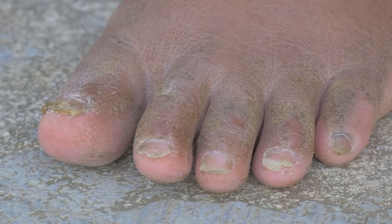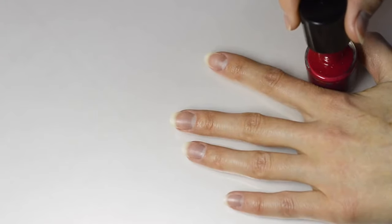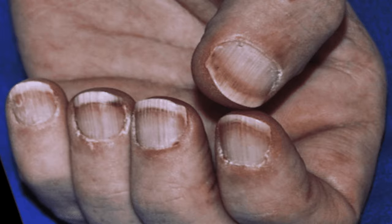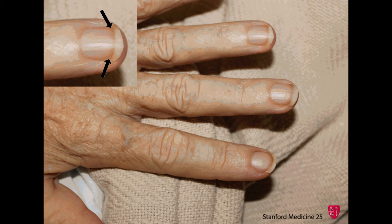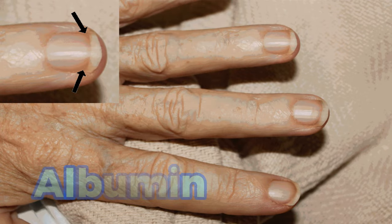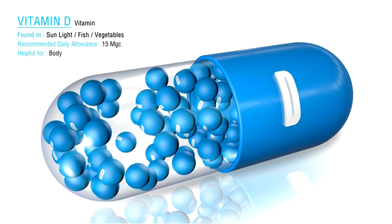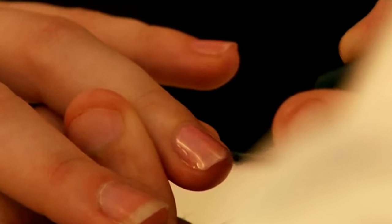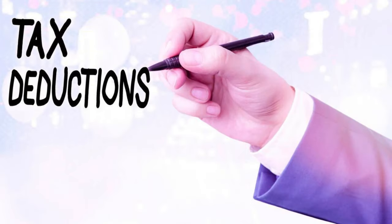Symptom 8 of liver disease: Terry's Nails. Terry's Nails is a condition that changes how your fingernails look. The white part of your nail bed, near the base, gets bigger and takes on a frosted glass appearance, while the pink or red part shrinks. The reason for this shift isn't fully understood, but it's linked to problems with blood flow in the nail bed and potentially low levels of albumin. Albumin helps keep fluids balanced in your body, and low levels can be a sign of liver issues. If you notice these changes, see a doctor to get a proper diagnosis and appropriate care.